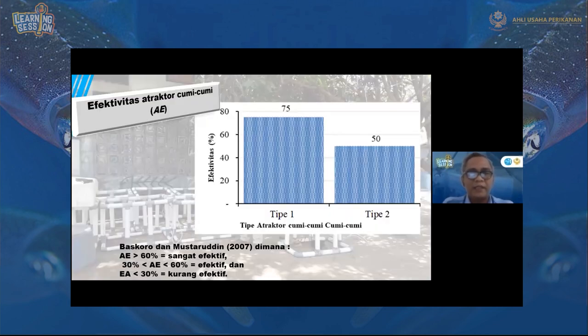Hasilnya: antara tipe tertutup T1 dan tipe terbuka T2, ternyata memang cumi-cumi itu akan bertelur di tempat yang lebih remang-remang dan lebih tertutup. Karena di tempat tertutup, cumi-cumi akan terhindar dari predator, terlindung dari arus, dan daerahnya lebih tenang dibandingkan tipe 2 yang terbuka. Hasilnya sangat efektif sampai 75% — efektif sebagai sarana bagi cumi-cumi untuk menempelkan telurnya.